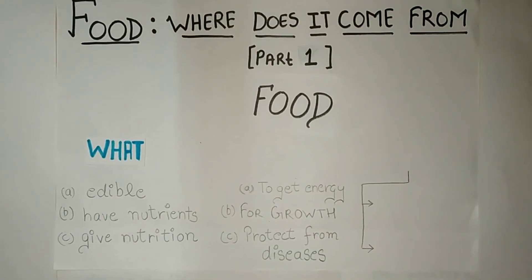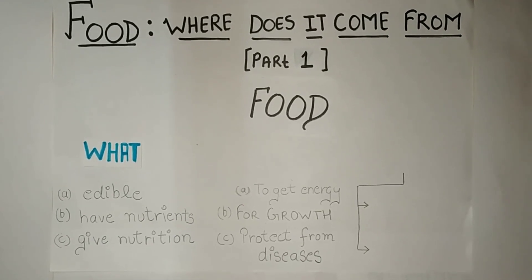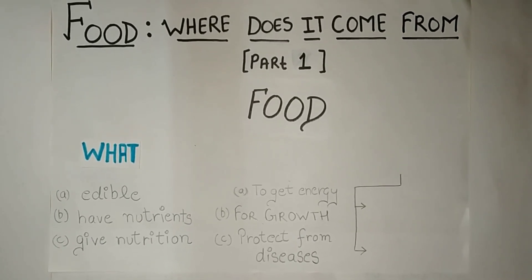Anything which is edible and which gives us nutrients and also gives us nourishment to our body is known as food.